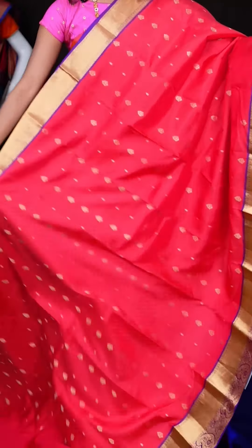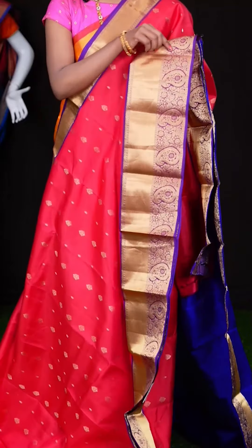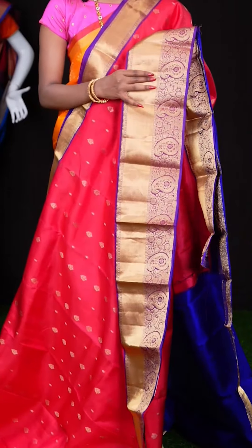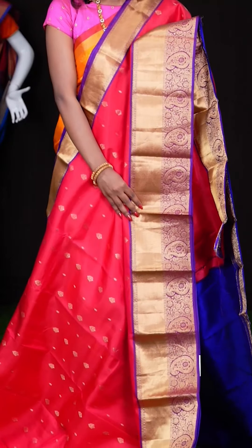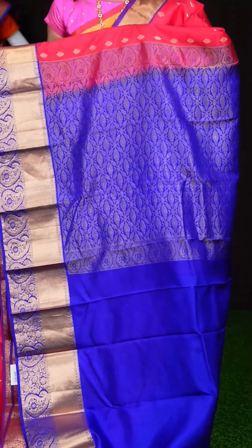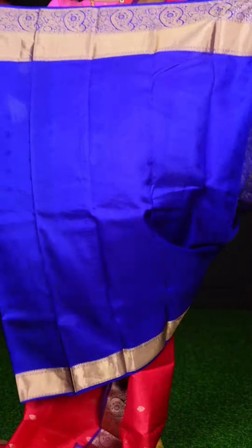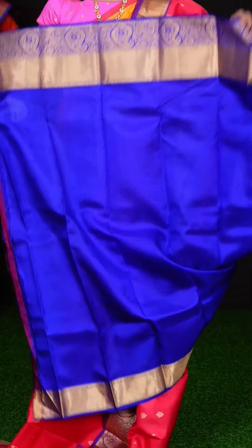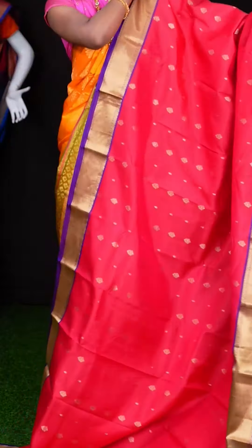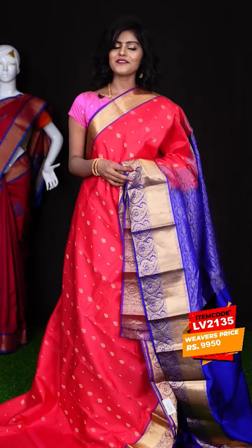Here we have a dark peach colour saree with all over golden zari small flower booties. The contrast border is a purple colour golden zari flower with plate border. Here we have a royal blue colour golden zari flower designer pallu, and the blouse is in contrast royal blue colour — a self-weaving blouse with border. The item code is LV2135 and the price is ₹9,950 only.